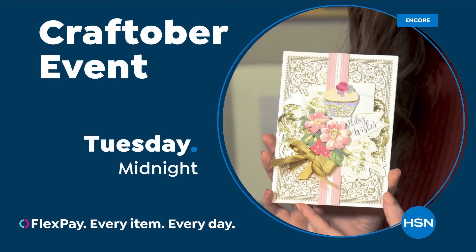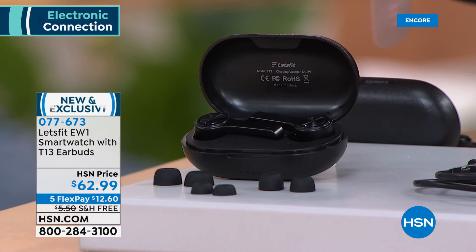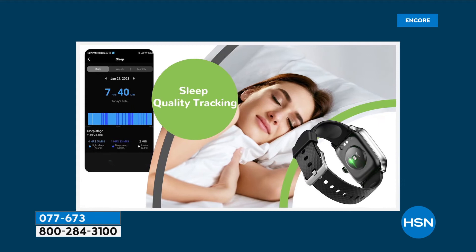Fitness technology company Let's Fit debuted on HSN with a massive response, and they are back tonight with a dynamic duo: a smartwatch and revolutionary Bluetooth earbuds together for $62.99. This is a smartwatch with sleep tracking, blood oxygen level monitoring, step and calorie counting, notifications, music control — all the things you'd want from a smartwatch, at a fraction of the price of similar devices.